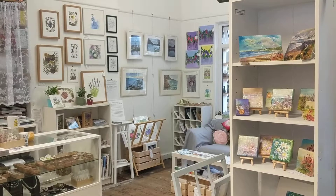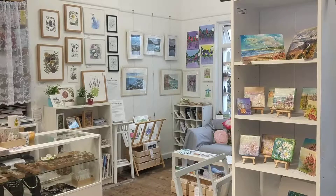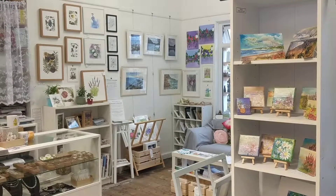Hi everyone, it's Kerri-Ann and today we are looking around the Devon Open Studios event that is currently happening at 30 Queen Street in Seton at Botanica Gallery.